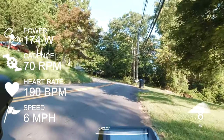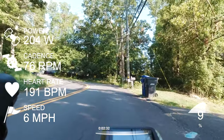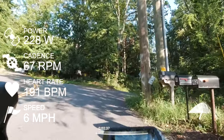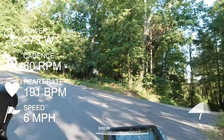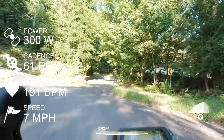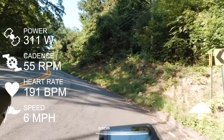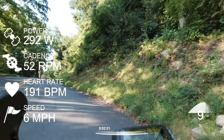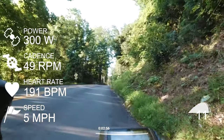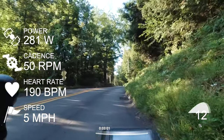I wasn't even going in the lowest gear in my cassette there. The second part of the climb is another switchback, and it's not as steep as the first — probably only single digits. Right now you can see it's 8%. I decided to crank up the cassette, and I got off the saddle here. You can see me swaying — I got off the saddle for the most part.